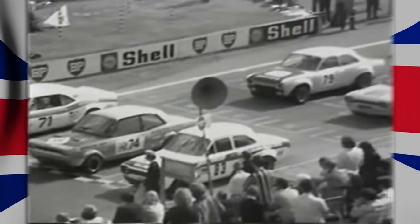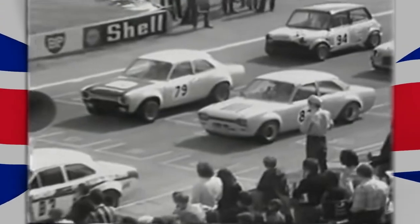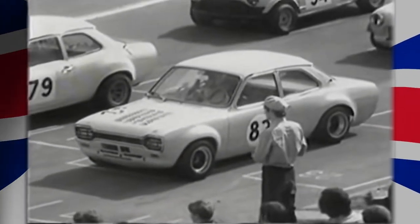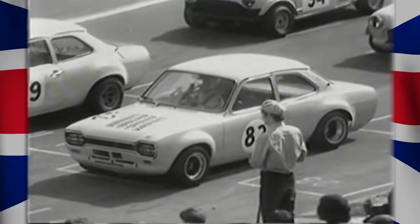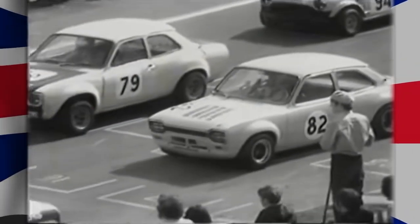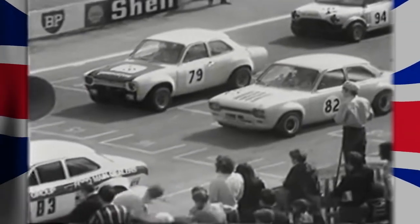In the second rank, look at car number 82, Norman Abbott. That looks like a Ford Escort, but it has a rear-mounted Hewlett Grand Prix 5-speed gearbox and a very special 1600cc engine in front of it.